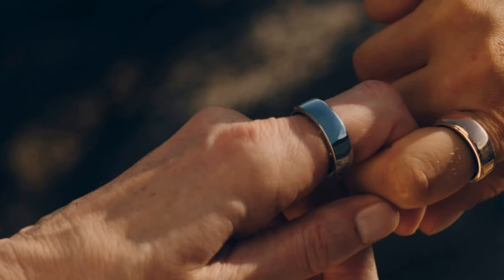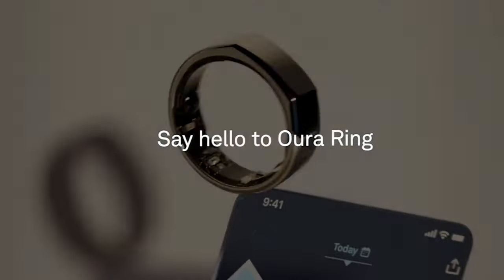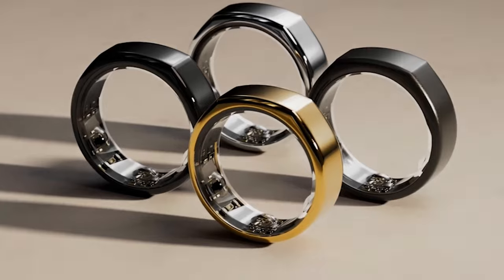Why Oura? Accurate pulse readings from your finger with over 20 biometrics monitored. Sync with 40-plus apps like Apple Health, Google Health Connect, Natural Cycles, Flow, Strava, and more.